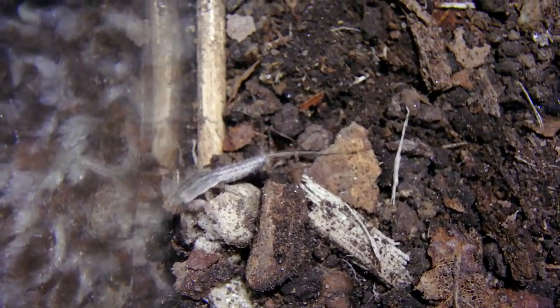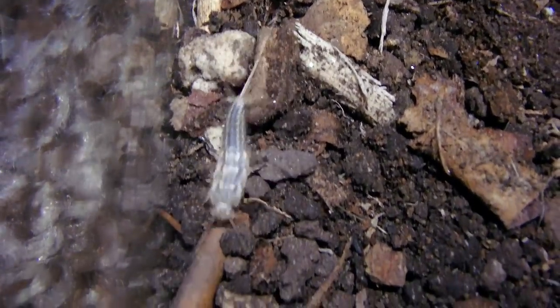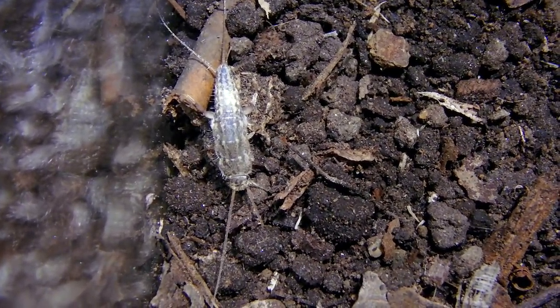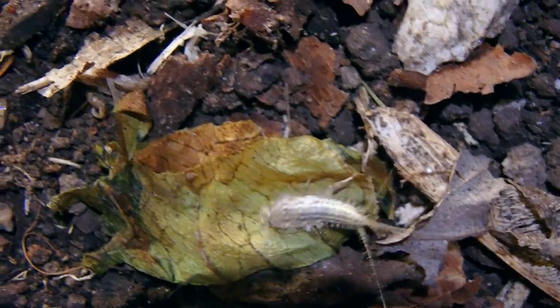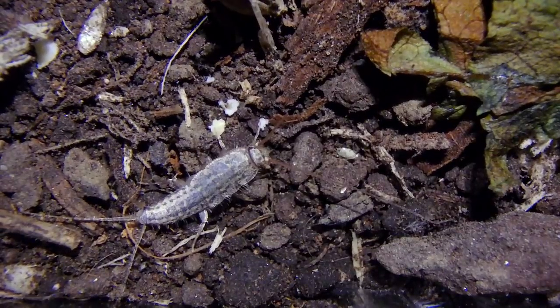A neat fact about silverfish is they run really fast, but only on horizontal surfaces, because they don't have the appendages that would allow them to run on walls. However, they can still walk on walls — they just can't run on them. Silverfish are nocturnal. If you accidentally expose one during the day, or shine a flashlight on it at night, it'll quickly dart for cover — perhaps under a box, into the closet, or even into your cupboard.